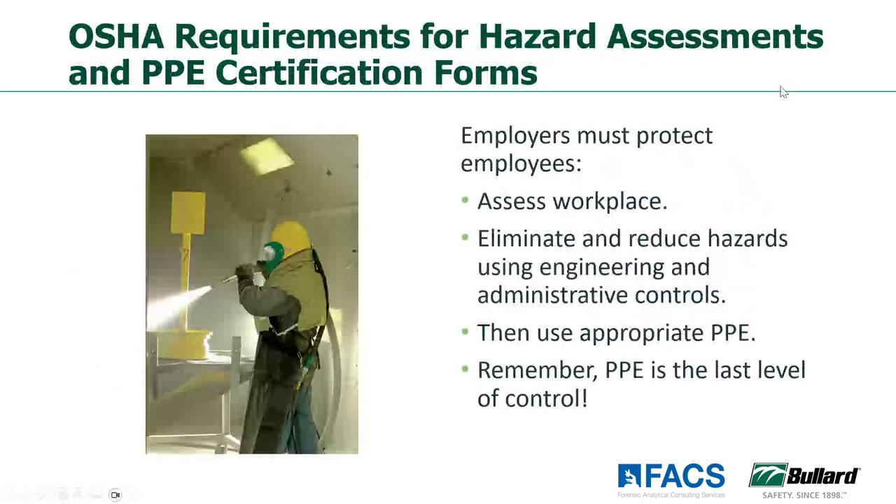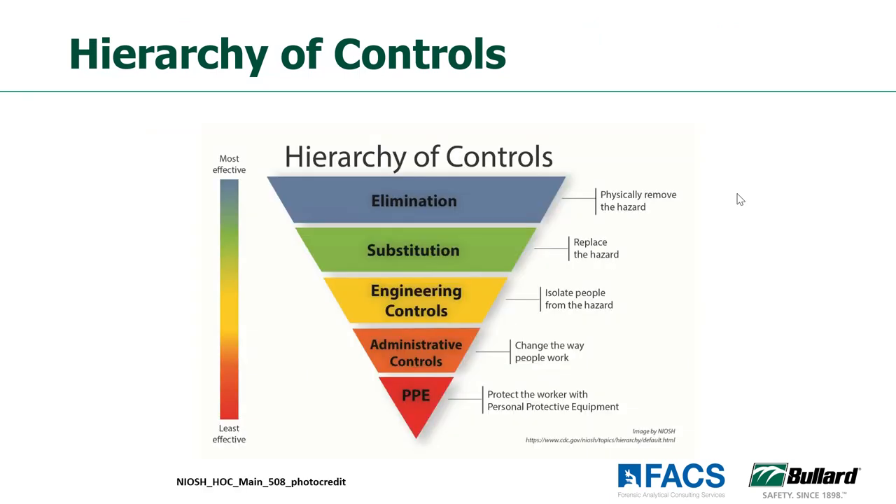If we look at hazard assessments, which is very important, we need to go into the workplace with keen eyes looking at what those hazards are. We want to try and eliminate hazards or reduce hazards as much as we can as we go through the hazard assessment. And then if we have to, we're going to use protective equipment. PPE is the absolute last level of control. An important part of a hazard assessment is really looking at a hierarchy of controls — PPE is at the very bottom of this list.